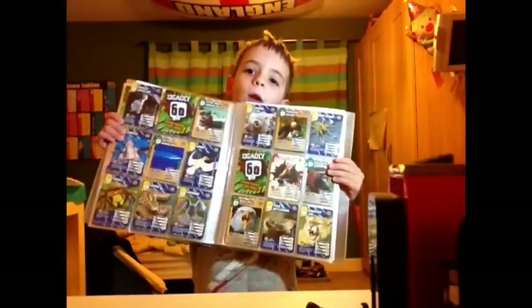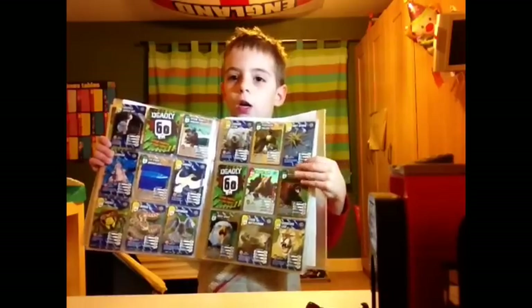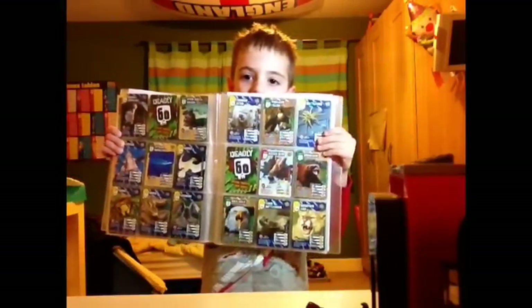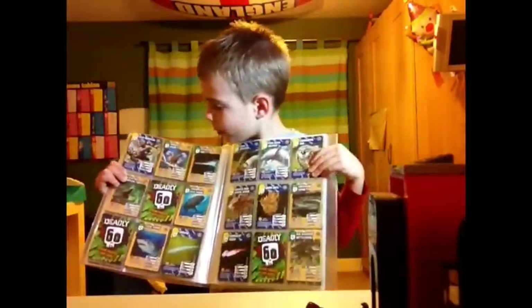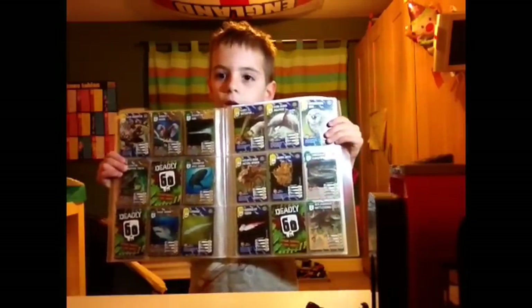I've got the common otter, the peregrine falcon and the raff spider. I've also got the brown bear and the wolverine. I've got the bald eagle, the tiger rattlesnake and the mountain lion. I've also got the gun monster and I've got the alligator gar.